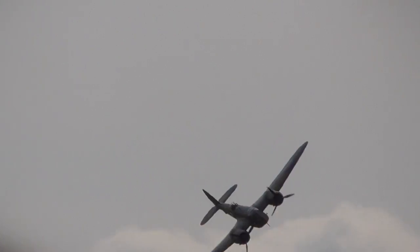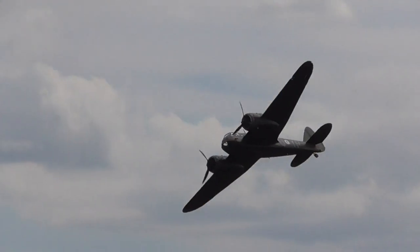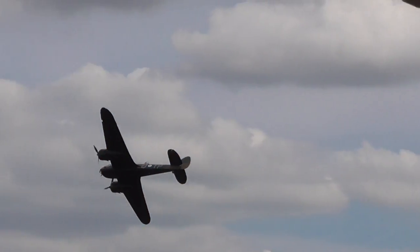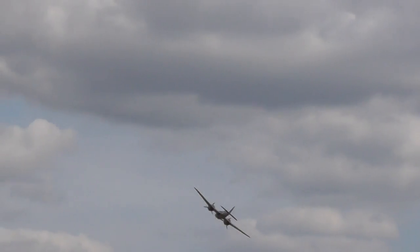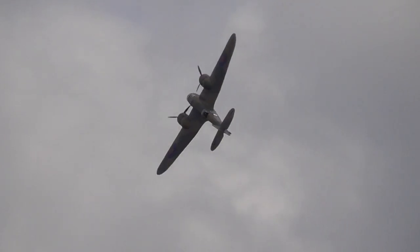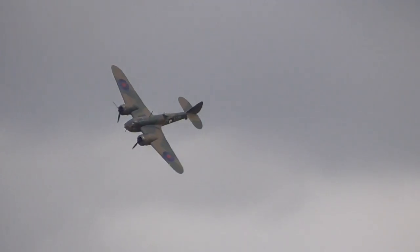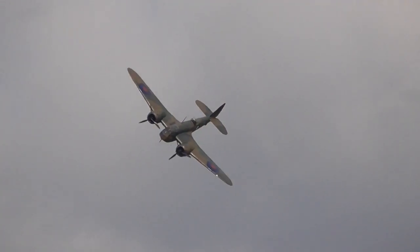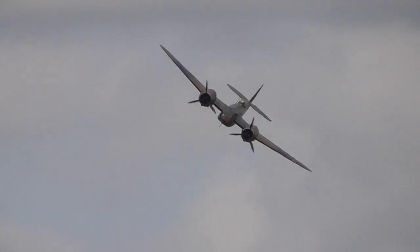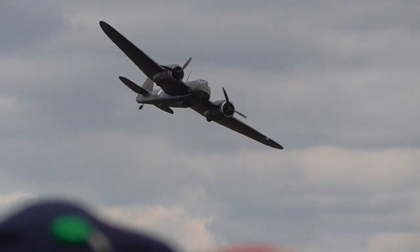If you look at this one, it has that flat nose, which makes it a bit ugly. But in the air, look at it. It's flown by John Romain, and John is having a ball. Dancing around with a big aircraft like that is really another form of aviation pleasure.